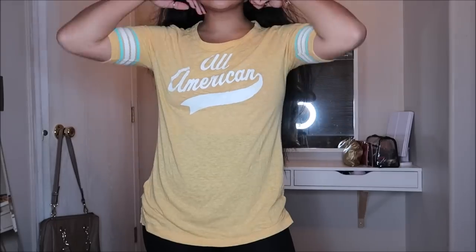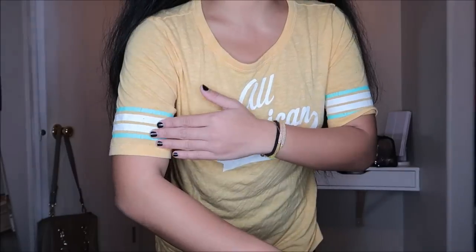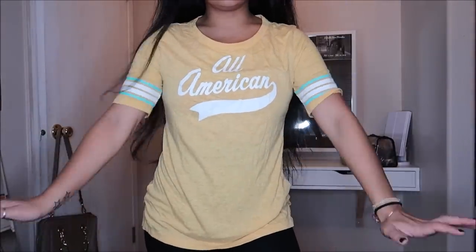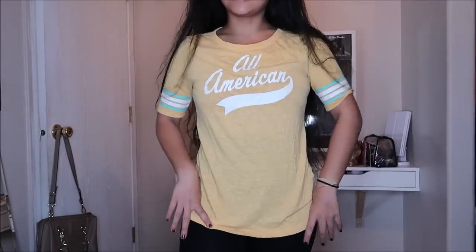This is just a t-shirt by Old Navy in a size medium — it just says 'All American' on it. It's yellow and has a jersey-type pattern. I've been really feeling baseball tees and I actually like this color on me — it's like a mustard yellow. This was going for $1.99.